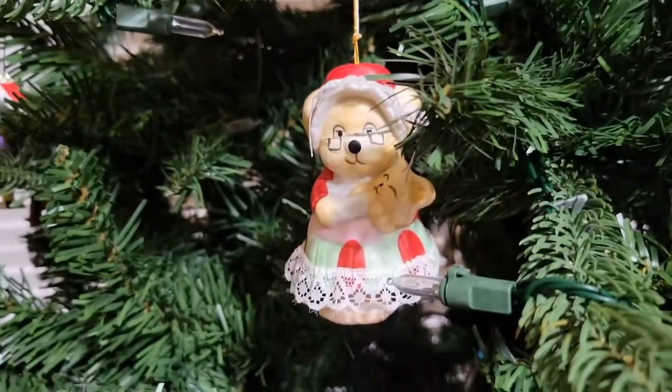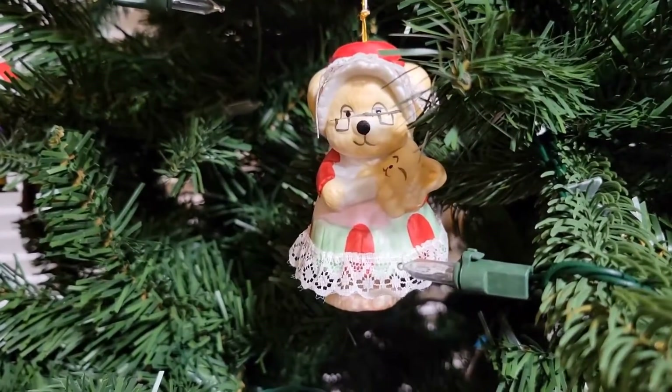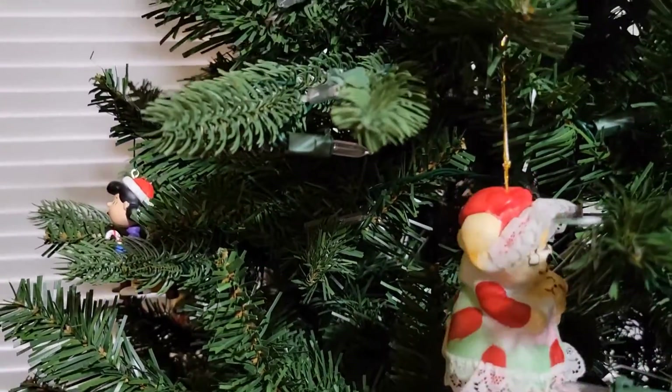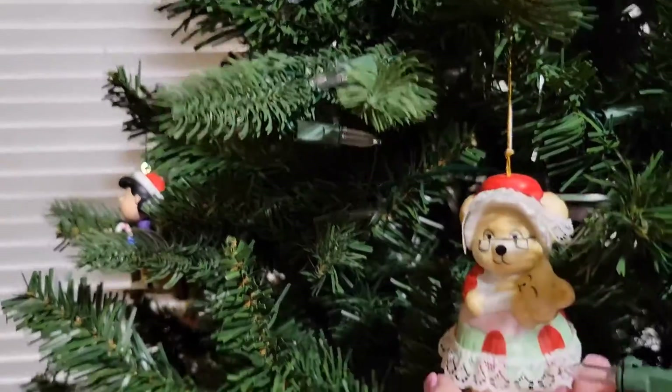And then we'll come here — she is from my mom's collection. Little teddy bear, and her little feet round up but she makes noises.